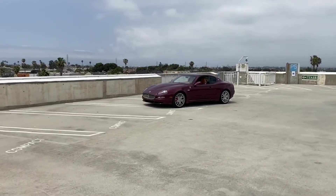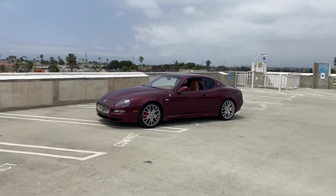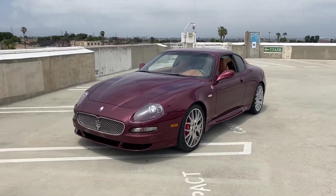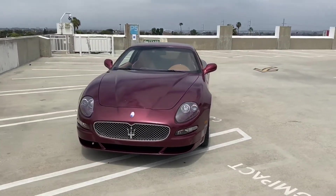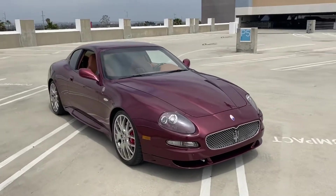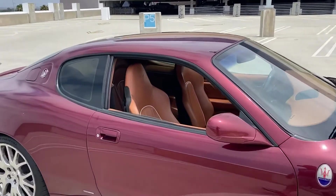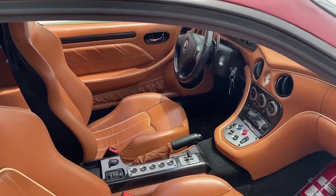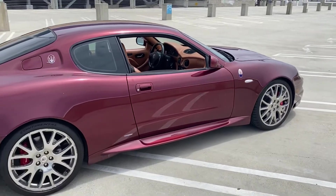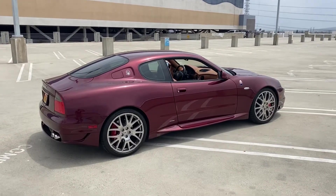Hey everyone, welcome to the channel. Here it is — an official video of the best car in my opinion at any price. Not just the fact that I've owned it — this is the best car I have owned, driven, or heard of. It's just a complete head-turner. If you've seen my previous video, I've done a little walk-around and some details, but never a full actual video.